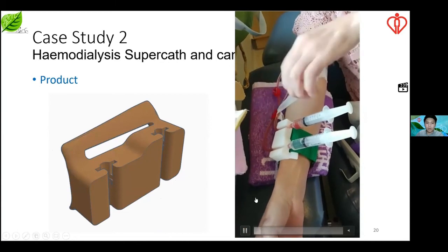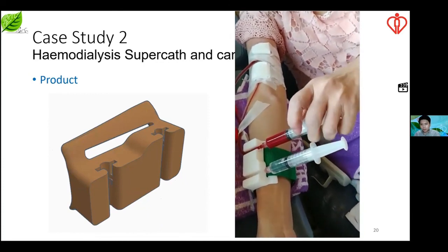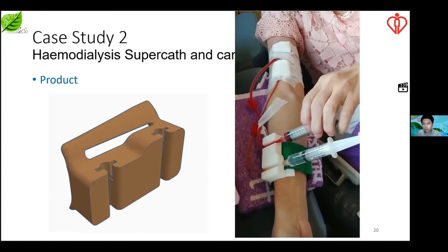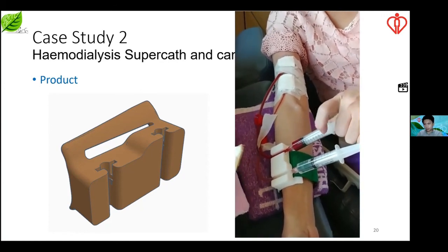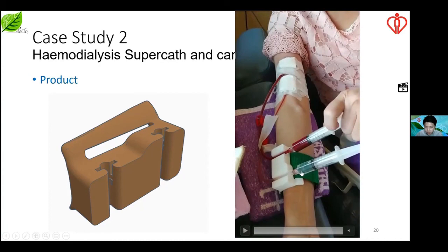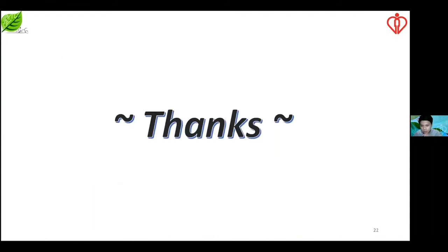This is the multiple cannula holder that allows patients to perform the hemodialysis procedure independently. As shown in the video, the patient uses the left hand to do the injection, but cannot use the right hand simultaneously during the procedure because there are two drip lines that cannot be held at the same time. To sum up, the advantages of 3D printing in the rehab field are similar to those in the industrial field — we should make more use of 3D printing and scanning features to improve the quality of patient service. Thank you.